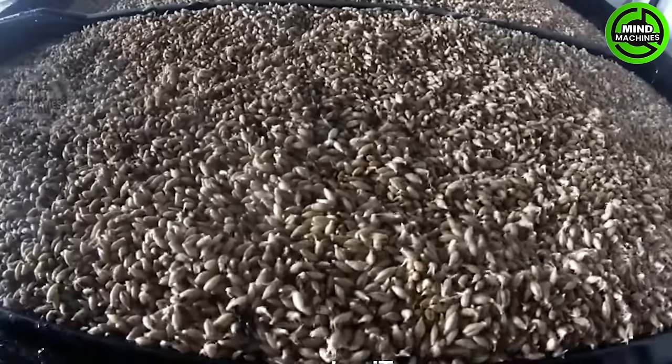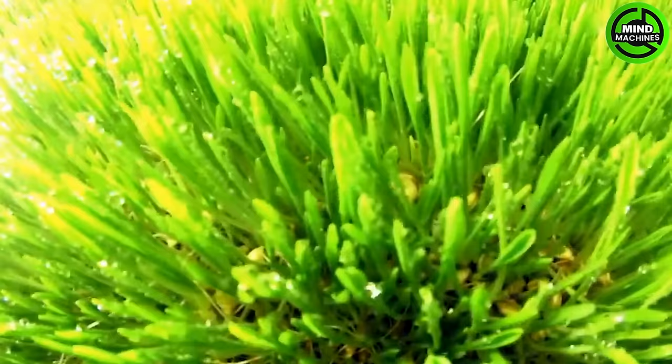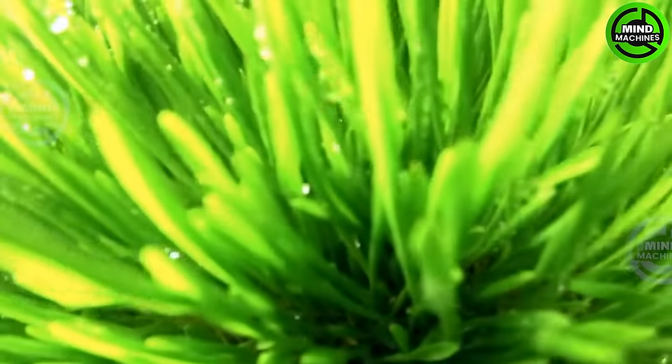The supplementation of fresh food for cattle is incredibly crucial. Thanks to this production line, farmers no longer worry about ensuring nutrition for their livestock.